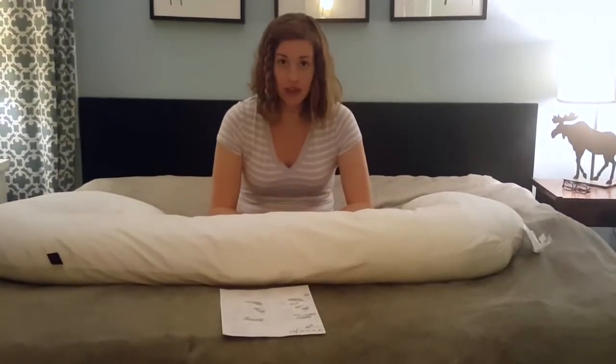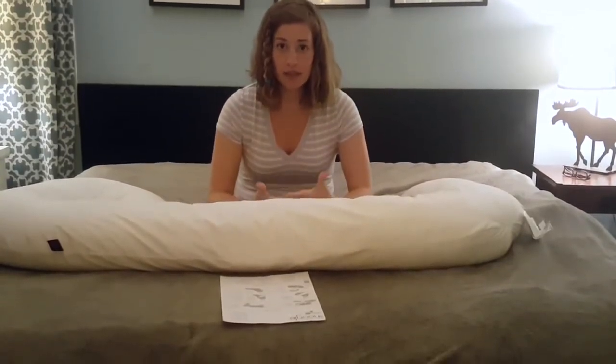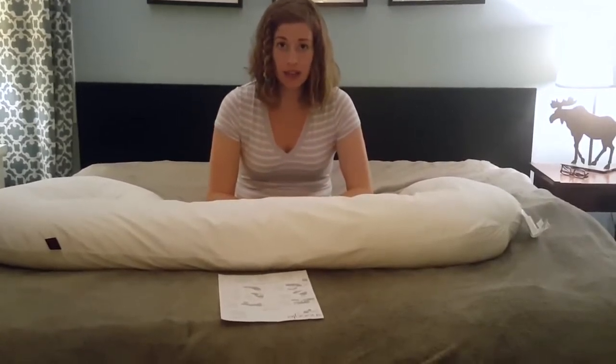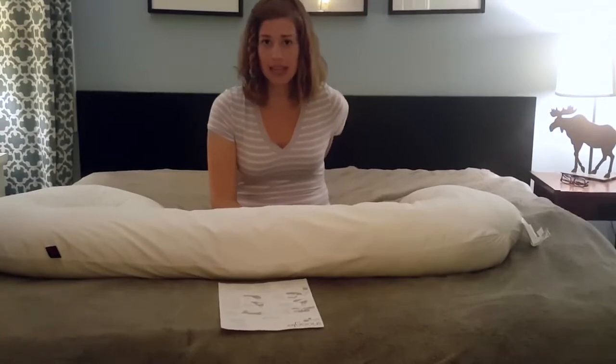I'm pregnant, in my second trimester — this is my third pregnancy. I'm a massage therapist and I have a physically demanding job. I hurt myself, fell and hurt my back — three bulging discs and a herniated disc in February. So it was intense, and I knew I wanted to invest in a good pillow.